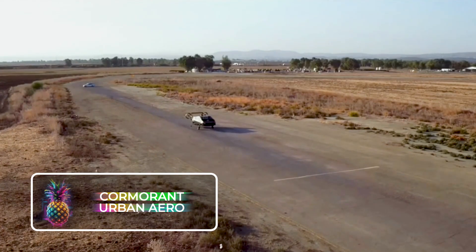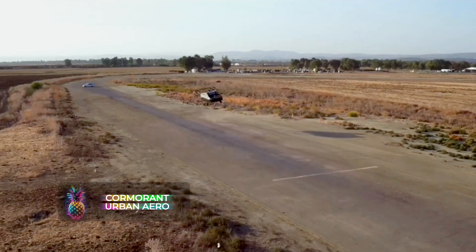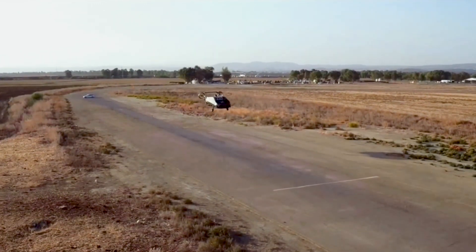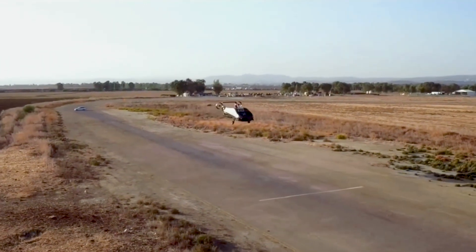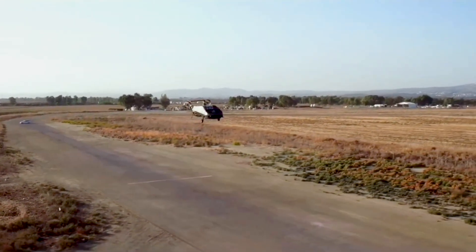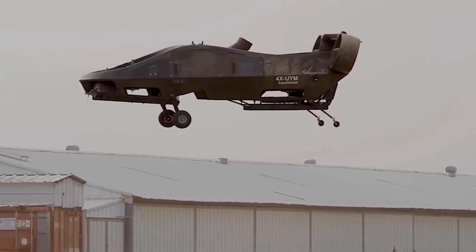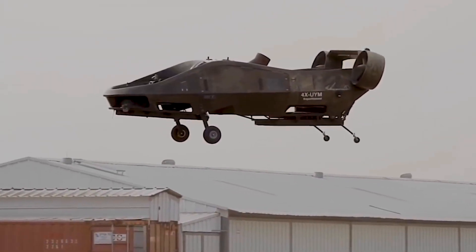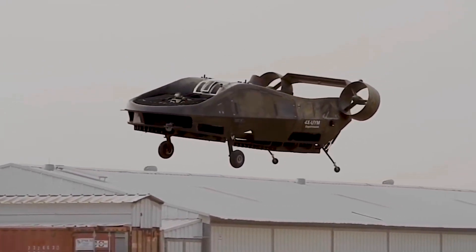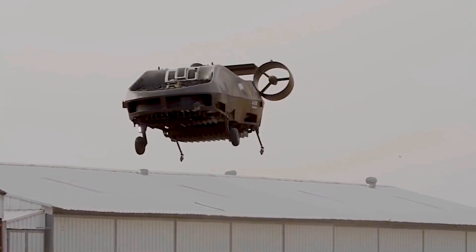Urban Aeronautics, an Israeli company, has successfully developed the revolutionary vertical takeoff and landing drone known as the Cormorant. This innovative unmanned aircraft operates autonomously and is equipped with two large fans located at the base of its body, enabling it to effortlessly take off. The craft's movements are controlled by a pair of vertical thrusting screws positioned at the tail.